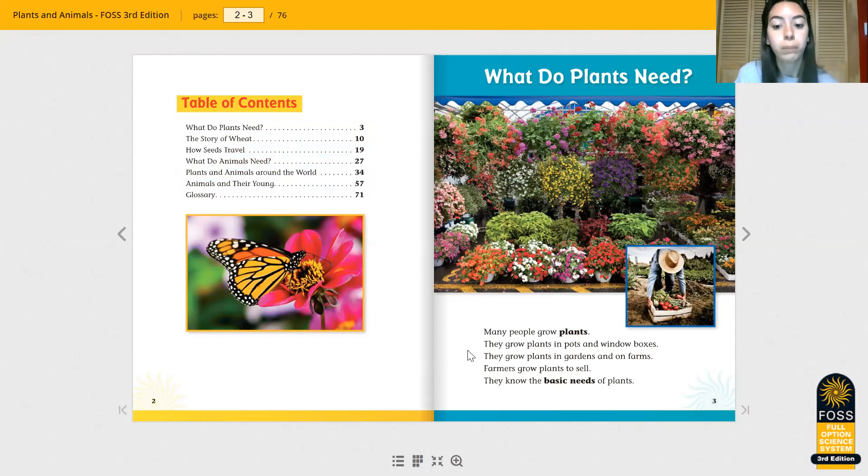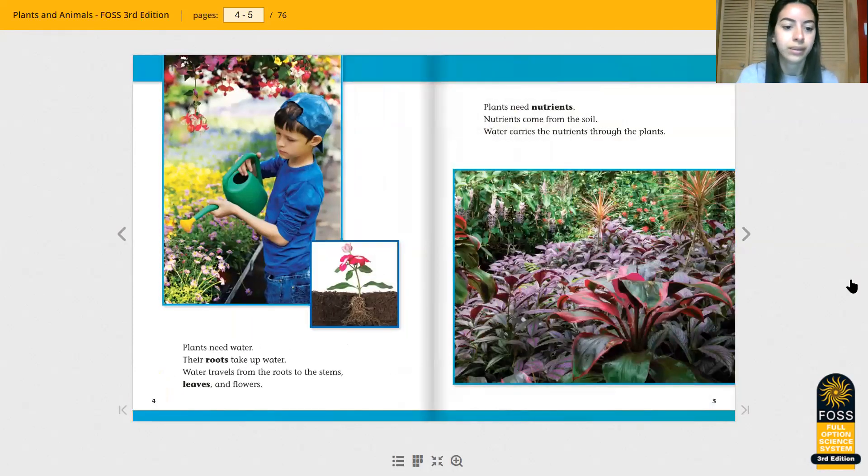Many people grow plants. They grow plants in pots and window boxes. They grow plants in gardens and on farms. Farmers grow plants to sell. They know the basic needs of plants. Plants need water. Their roots take up water. Water travels from the roots to the stems, leaves, and flower.